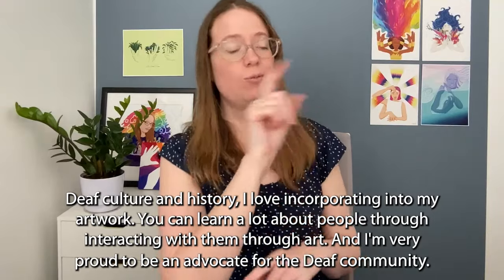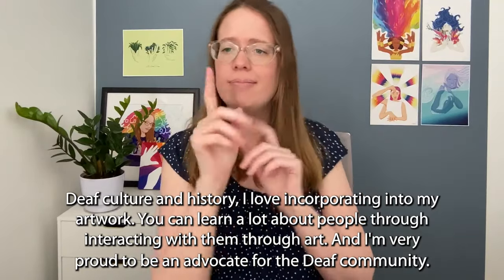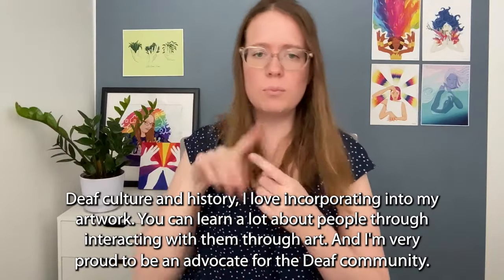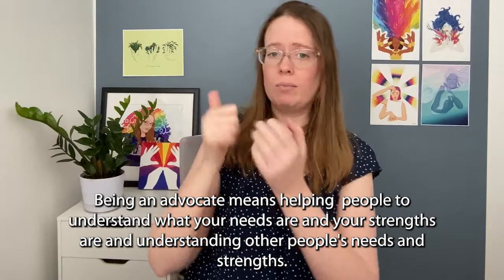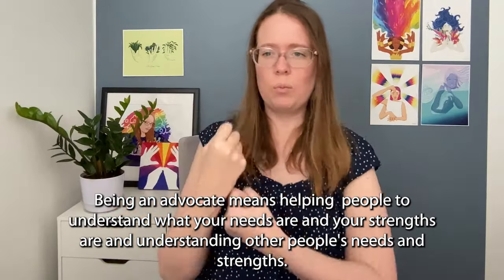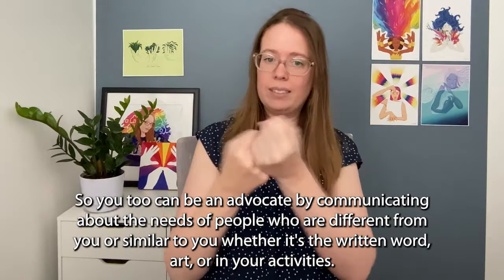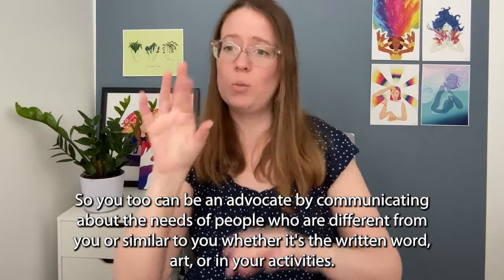Deaf culture and history — I love incorporating them into my artwork. You can learn a lot about people through interacting with them through art, and I'm very proud to be an advocate for the deaf community. Being an advocate means helping people to understand what your needs are and what your strengths are, and understanding other people's needs and strengths. You too can be an advocate by communicating about the needs of people who are different from you or similar to you, whether through the written word, art, or in your activities.